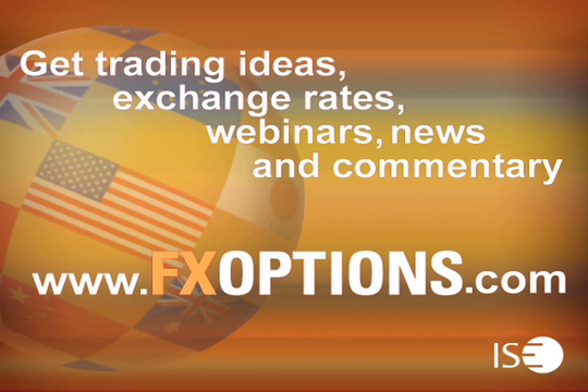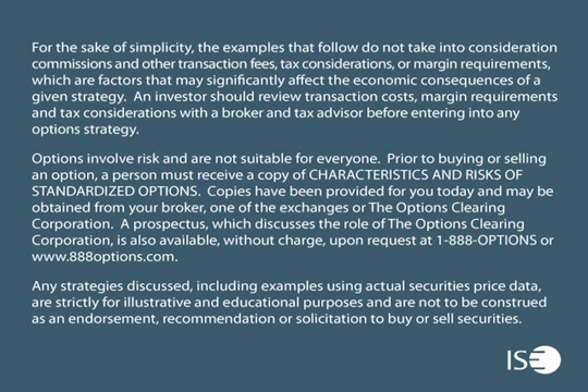Thank you for participating in this week's session. Please join us again next week for trading ideas, exchange rates, webinars, news, and commentary. Visit www.fxoptions.com. ISE FX Options can be easily traded through all options-enabled brokerage accounts. These exchange-listed securities are cash-settled in U.S. dollars and have a European-style exercise.